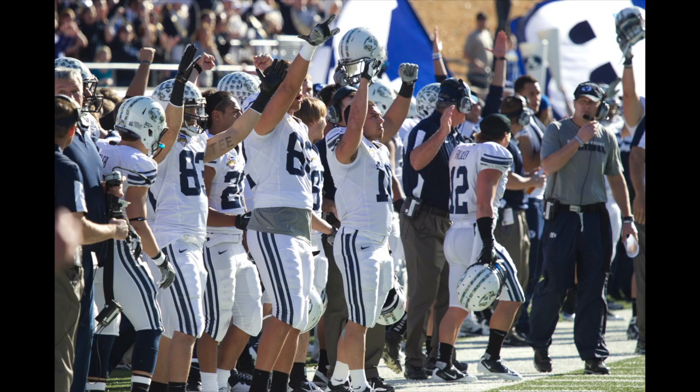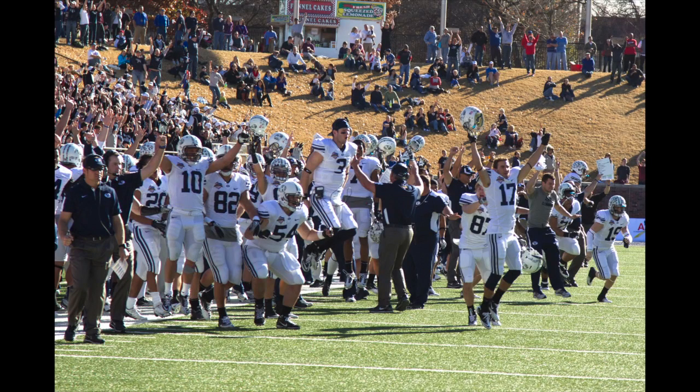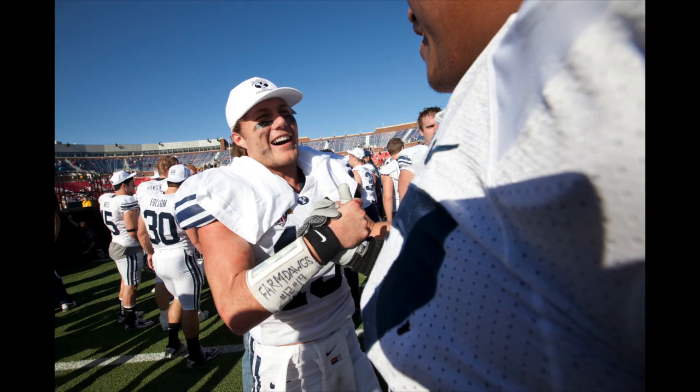BYU 23, Tulsa 21. Laterals back to Watts. Watts on his feet, trying to evade tacklers — ball drops to the ground, Cougars recover. Game over. A fumble on the final play. And the Cougars, for the first time in BYU football history, have won three straight bowl games. This one, a thriller!